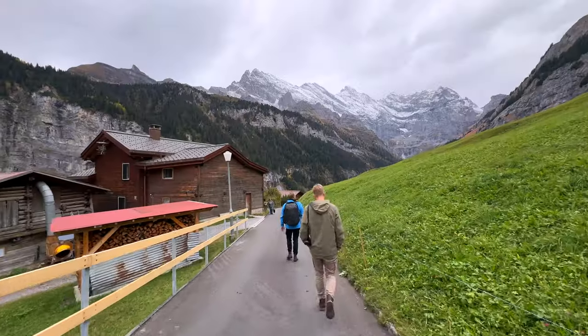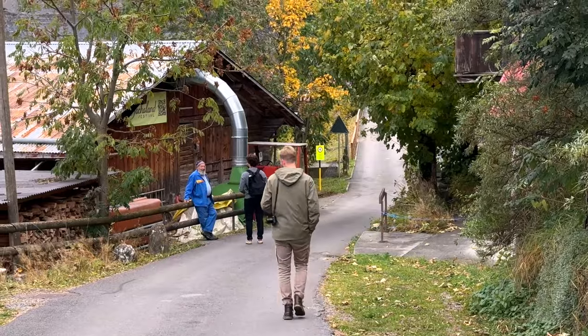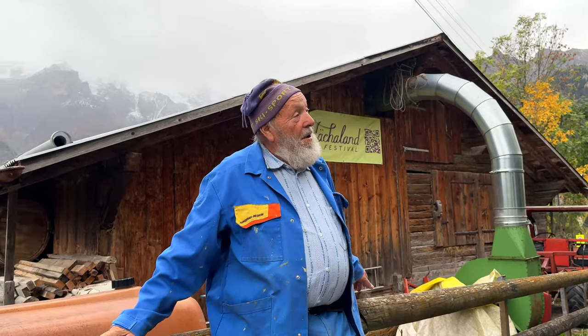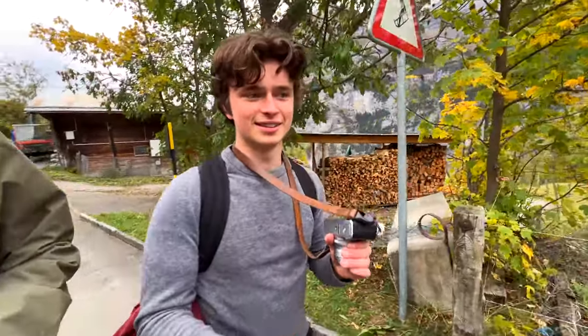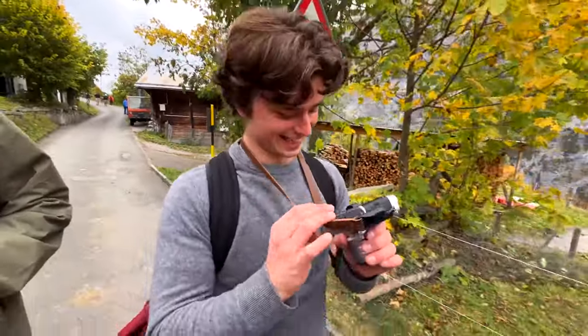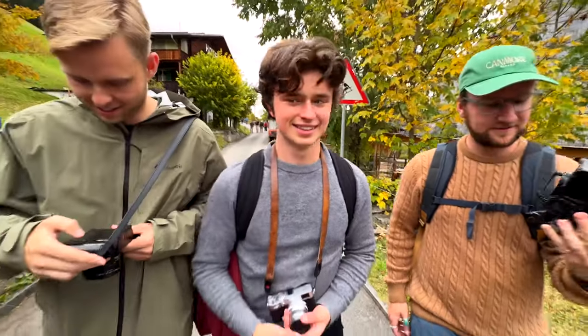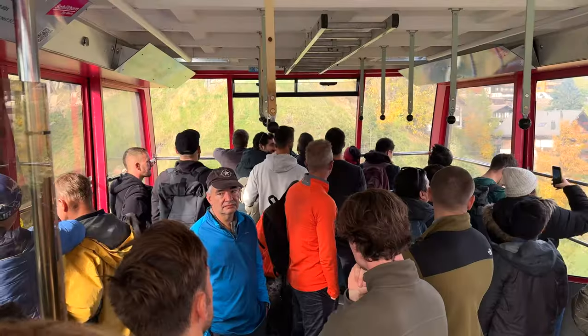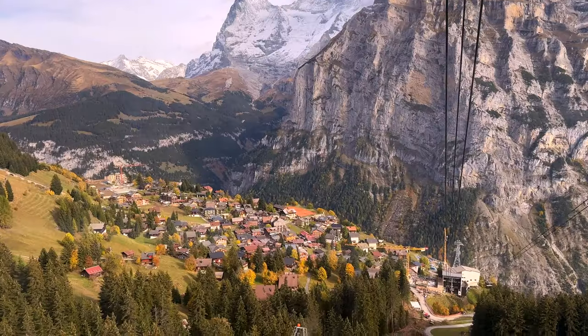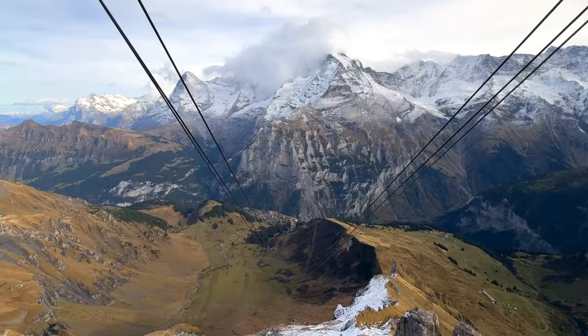We did some exploring in the area before we headed to our next location, and Chris made a new friend with a guy named Elbert. We gathered our things and went further up the mountain to a place called Piz Gloria at the top of Schilthorn.